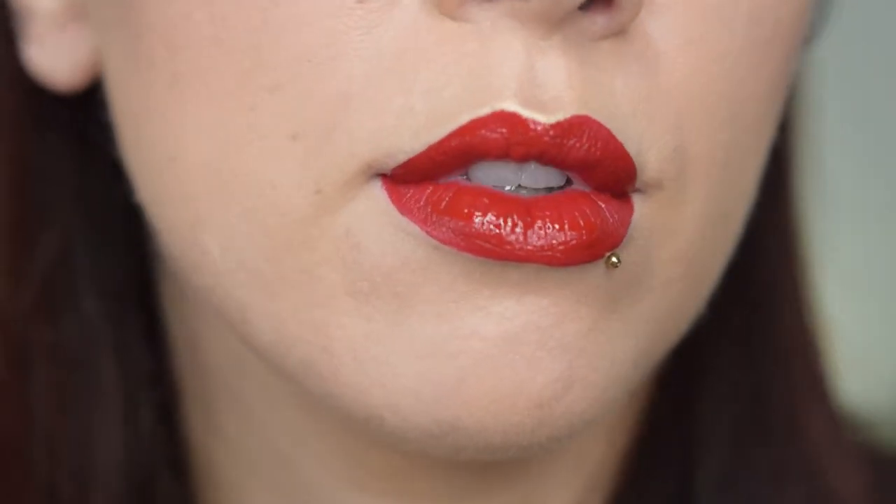It is now 11:30 a.m. and I'm going to wear this lipstick for the rest of the day. It's Black Friday so I'm not expecting to do anything crazy, except for eating leftover turkey — yum — from yesterday.